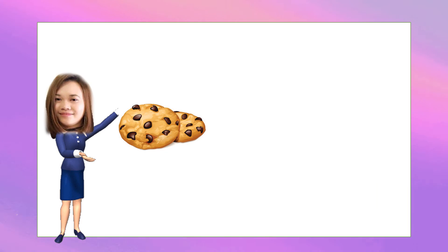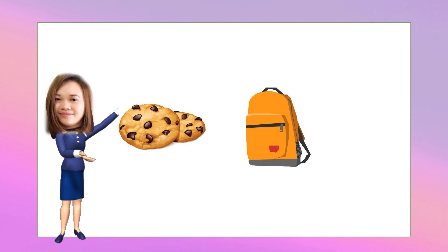Look at the picture. Which object can you smell? Can you smell freshly baked cookies? Can you smell the bag? Or can you smell the perfume?